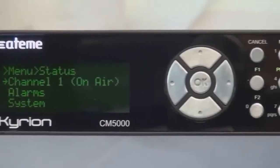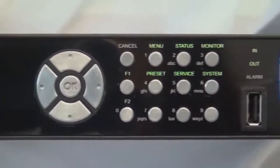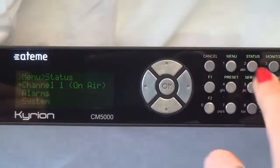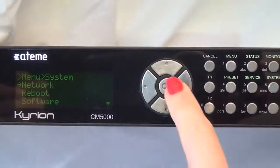With a unique design, CM5000 helps you set up your video contribution link in just a few seconds, thanks to many shortcuts, complete parameter access, and video monitoring.